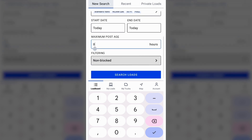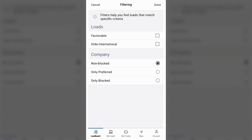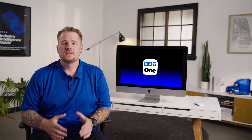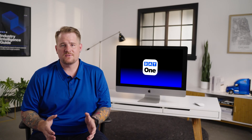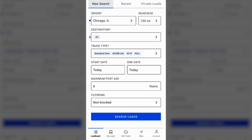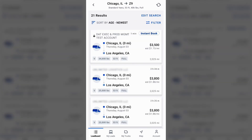We do have new filters that are available, so you can set a filter to only show loads that are factorable, or set it up to only show loads from preferred brokers and hide companies you've blocked. This gives you the option to set a tight filter to only see specific loads. Personally, I like to cast a wide net and see how many results are out there and then start to narrow it down.